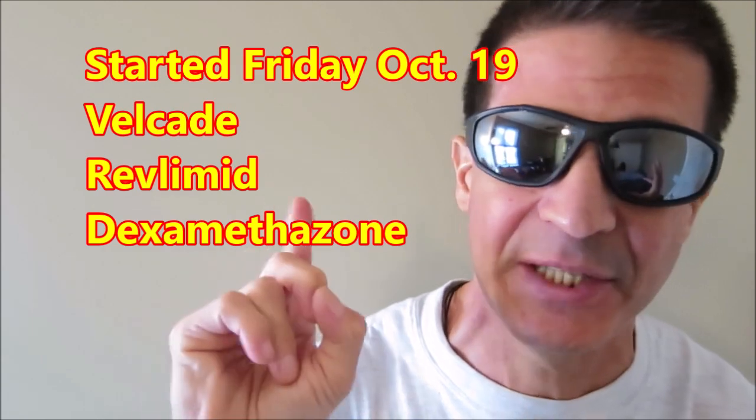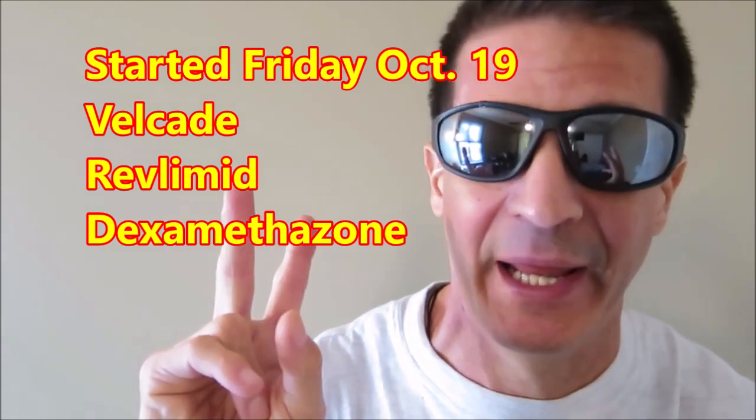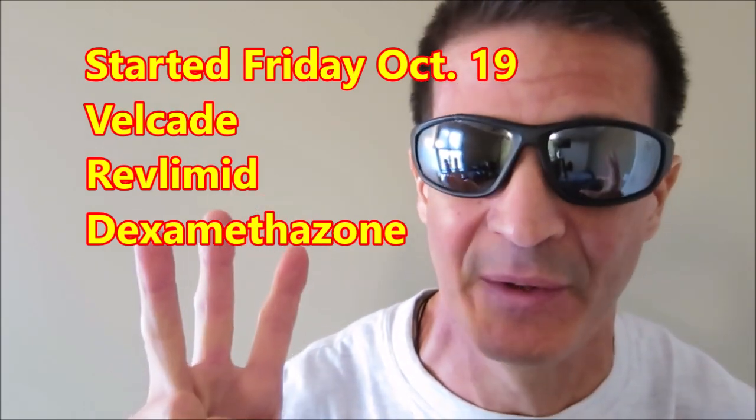Brief update today. We started dosing cycle 2 of the regimen with the new drug, Reflamid, in the picture. So we now have the Velcade sub-Q injection, the Reflamid, and the dexamethasone.